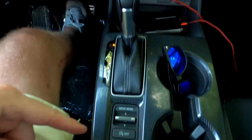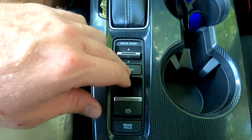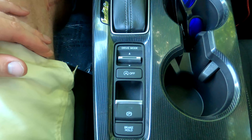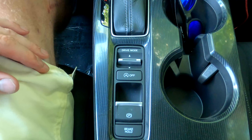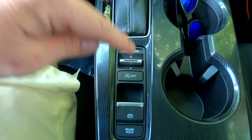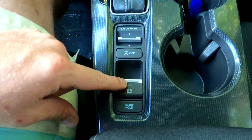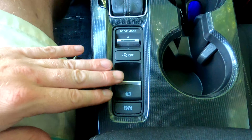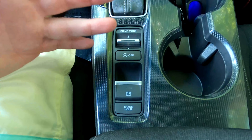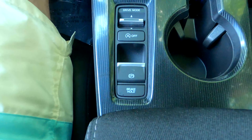New to the 2022 is an idle stop-start feature. It's always on by default — you have to press the button to turn it off each time you start the car. When you come to a complete stop at a light, it can turn the engine off while keeping electronics and AC running. It's a bummer you can't default it to off. The electronic parking brake: pull up to set, foot on brake and push down to release. For Android Auto or Apple CarPlay, you do need the parking brake engaged — something I ran into and couldn't figure out at first.